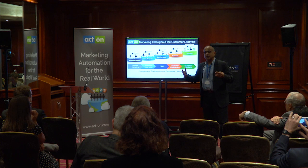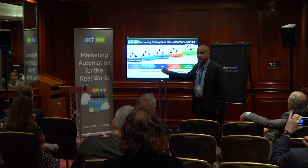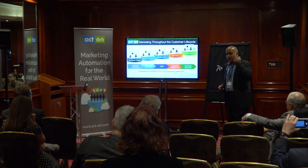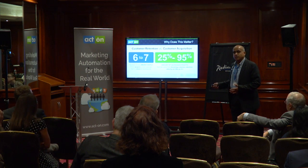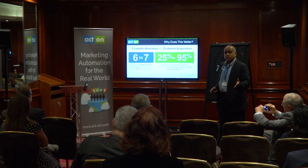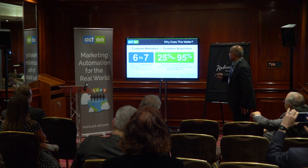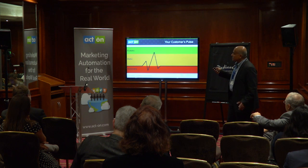You should be engaging your customers all the way from lead and beyond, as they become customers. Collect that engagement data — it can be used not only by the sales team but also by the customer support team. If I'm a customer support person and I see how many white papers a customer downloaded or what they've been looking at on the website, I can speak to them so much more effectively. The data is clear: it's six to seven times more expensive to sell to someone new than to sell to an existing customer — a classic finding published by McKinsey.